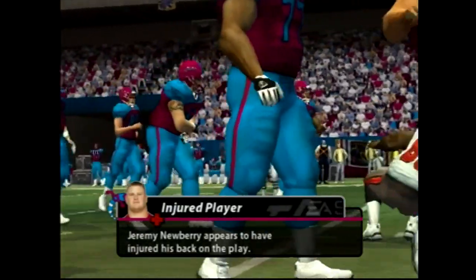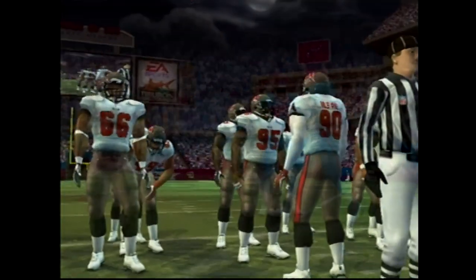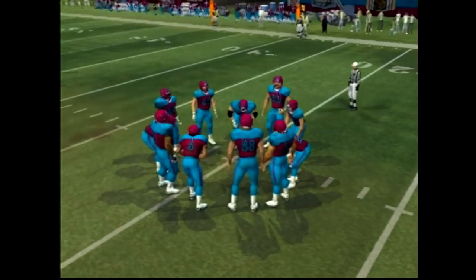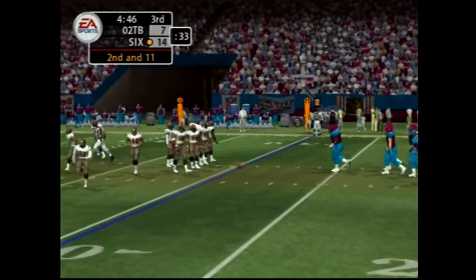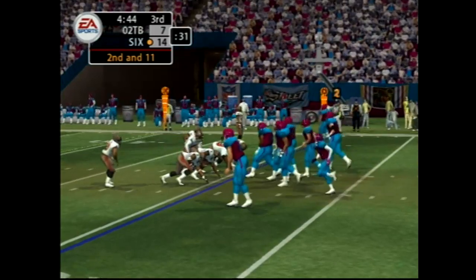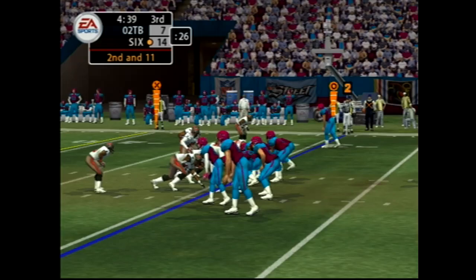He looks to be okay but he'll have to come out for at least one play. Jill, what do you have? The coach feels his team still has a great shot at winning this game because of how his defense has played so far. If they can continue their solid effort, he believes that will set up his offense with some good chances to change the outcome of this one.